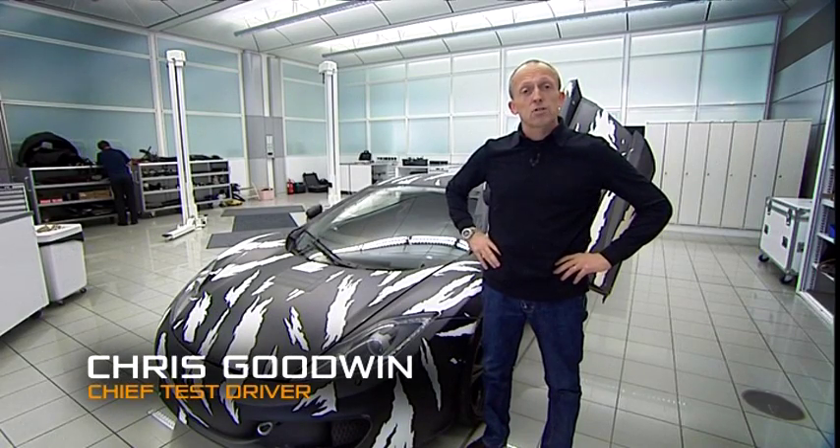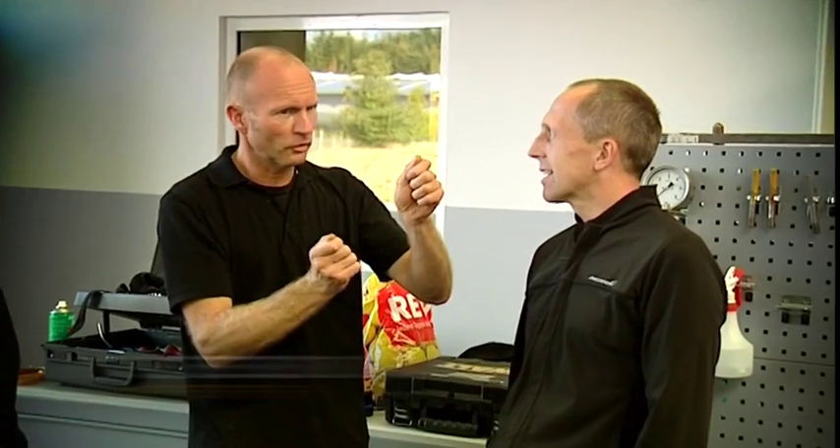Hi, I'm Chris Goodwin. I'm Chief Test Driver here at McLaren Automotive, and I'm at the heart of the 12C development programme, and have been since the car was a drawing on a piece of paper.